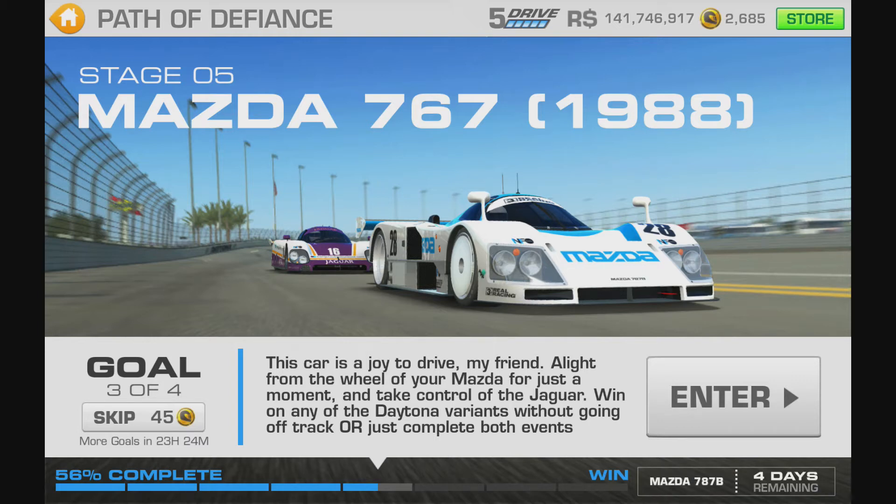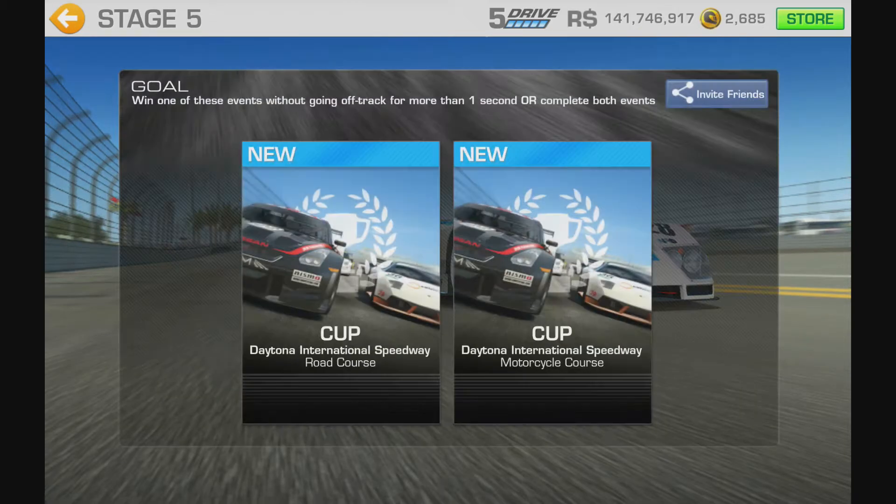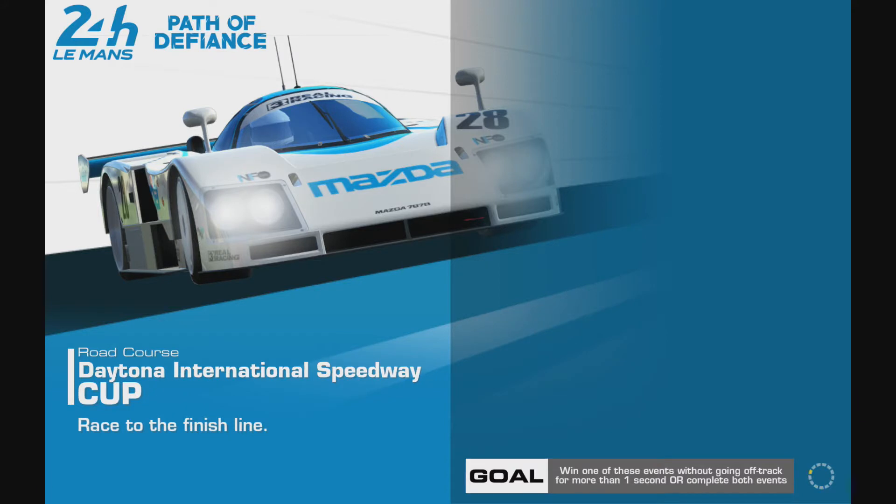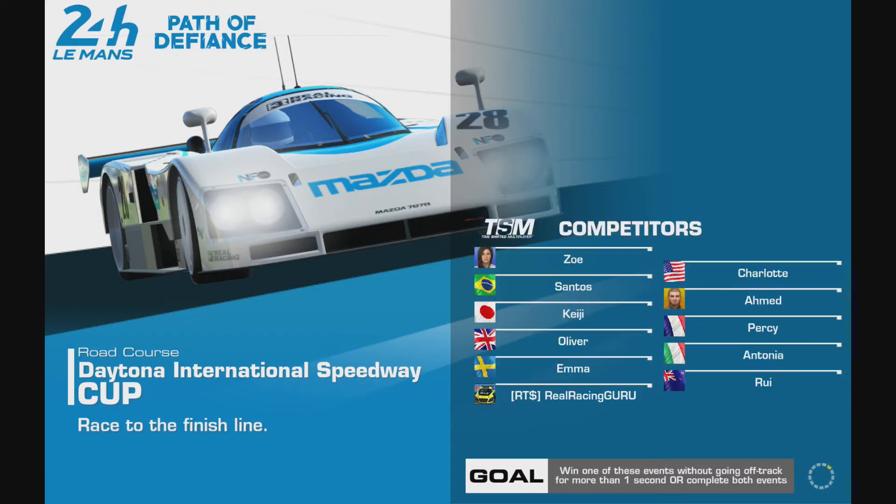Goal number three - this car is a joy to drive. Light from the wheel of your Mazda for just a moment and take control of the Jag. We need a win on any of the Daytona variants without going off track, or just complete both events - skip for 45 gold. We've got to drive around the thing twice or three times. There's a choice of the road course or the motorcycle course - I'm gonna go with the road course. Can't go off track though.